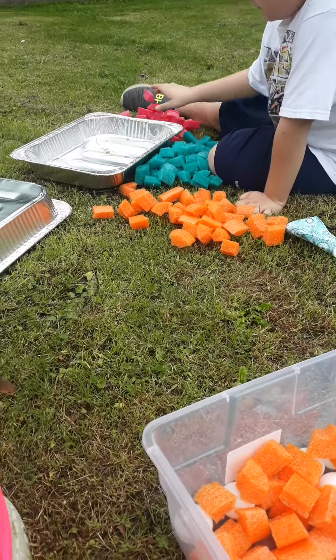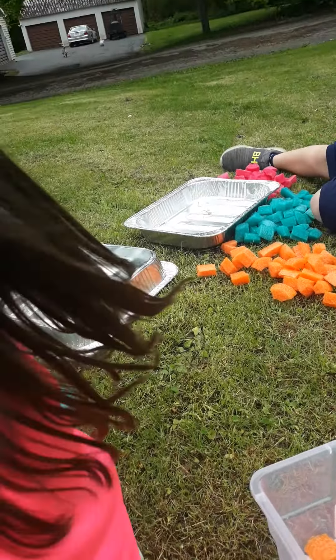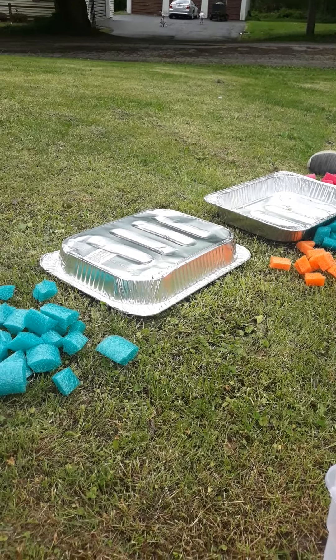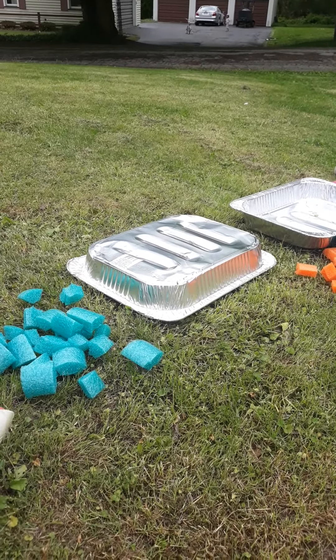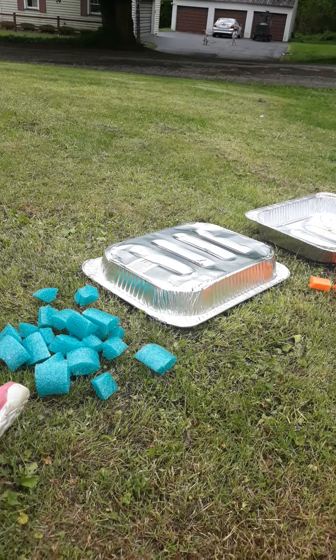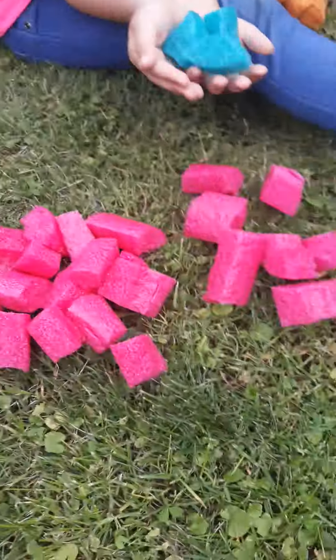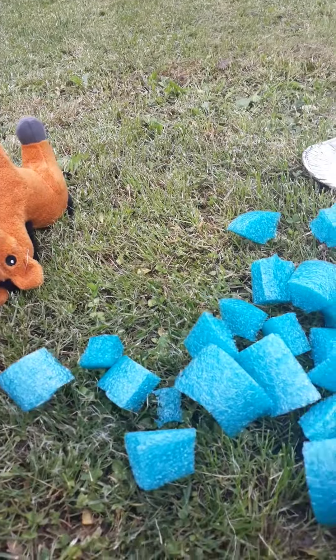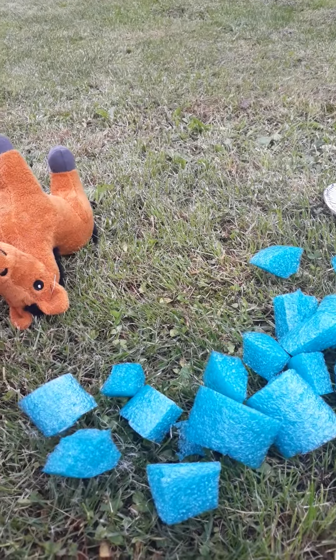Let's count the blue ones. Can you bring the blue over here, Katherine? Joshua, can you count yours? Josh has 43 blue. Let's see how many blue Katherine picked up. 1, 2, 3...